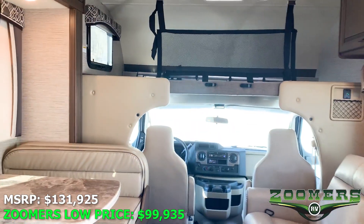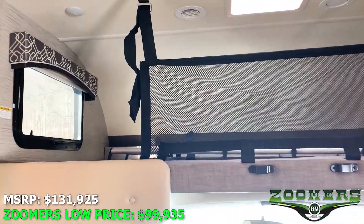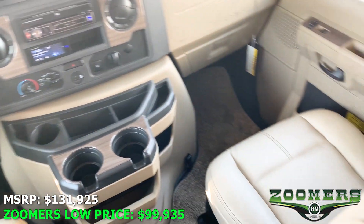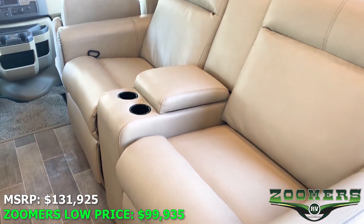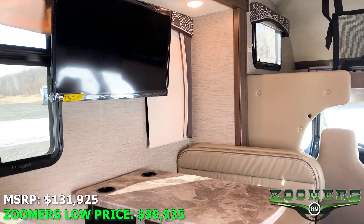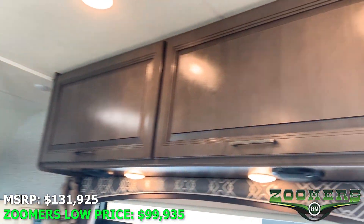As you can see, this is a very comfortable coach. We have our bunk over cab. Everything in this coach is in like new or new condition. We have theater seating directly across from the TV. The net folds down to make a bed area. Let's not forget the overhead cabinetry.